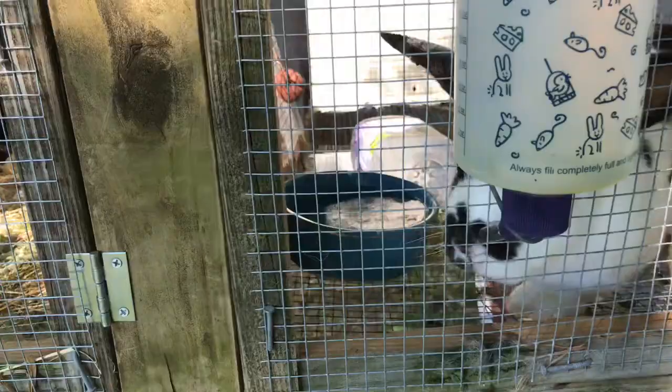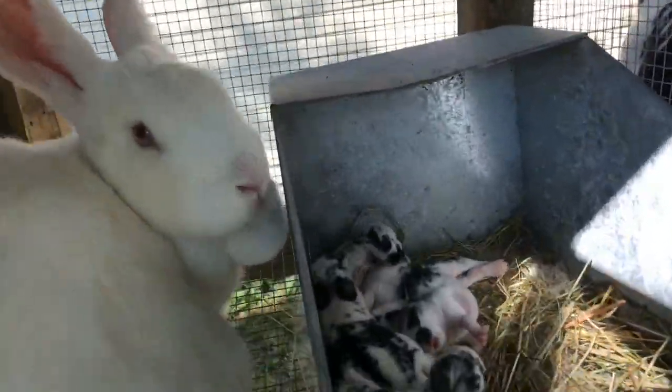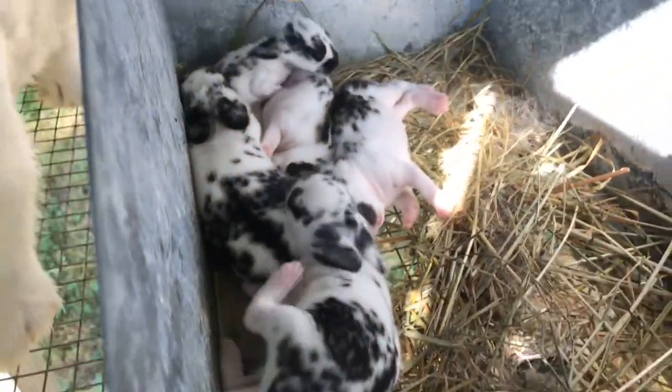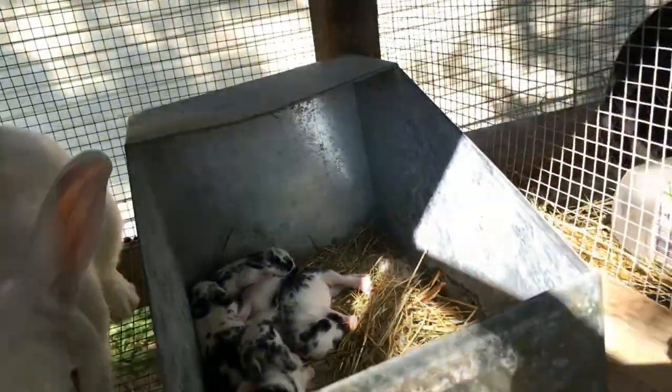I want to show you the rabbits. There's Buck, our proud daddy. There's a baby, and there's a baby - whoop - and there's mama. And then here's Charlotte and her five little babies. She's such a good mama - she wants to get in the camera! They're all happy and healthy.